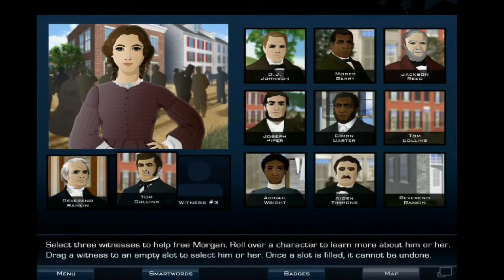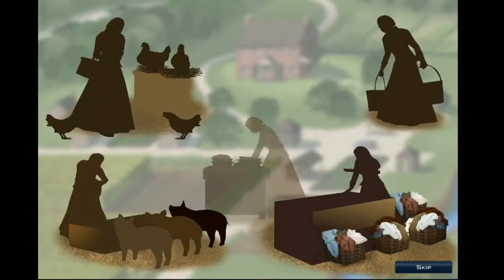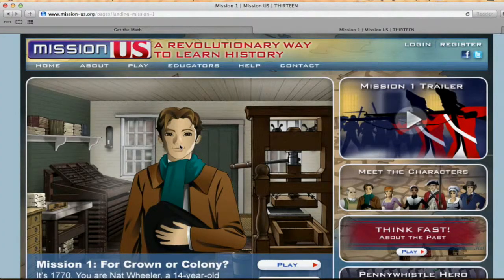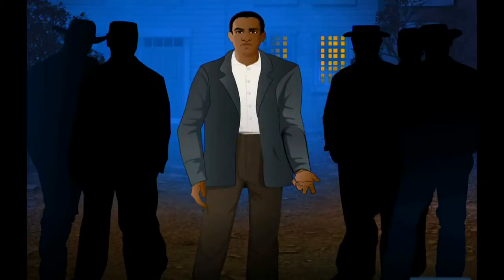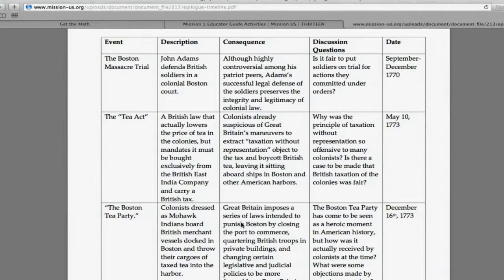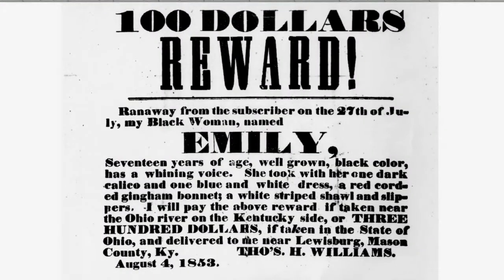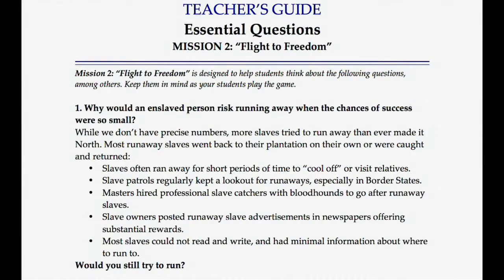Mission U.S. is a series of online interactive experiences designed to promote American history learning among middle school students. In each mission, students take on the role of a young character in a different era of U.S. history, interacting with historic figures and witnessing pivotal events. Standards-aligned classroom materials allow educators to review key concepts and vocabulary, bring in related primary source documents, and probe important questions with their students.